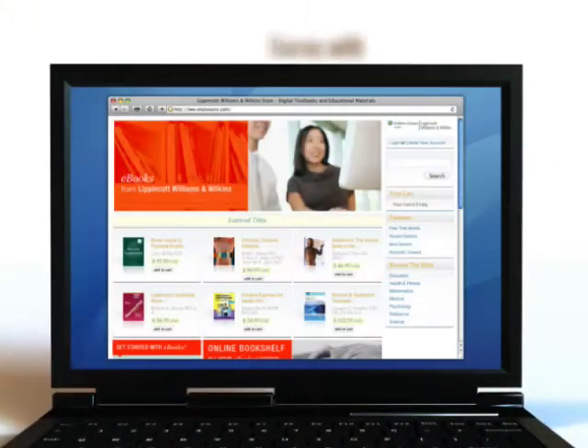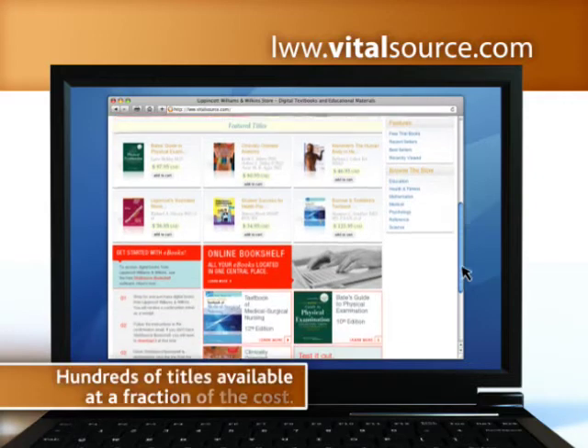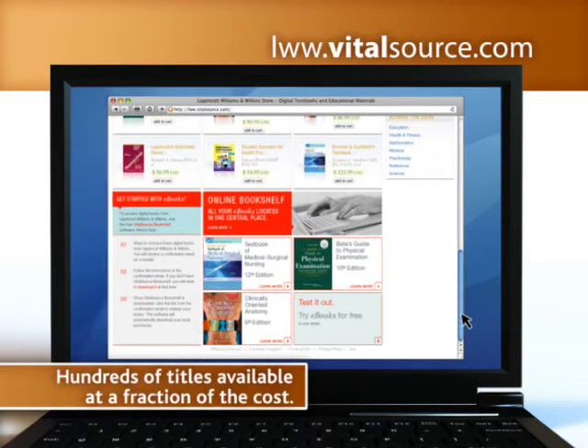The VitalSource website is your online resource where hundreds of digital copies of Lippincott, Williams and Wilkins textbooks are available at a fraction of the cost of a physical textbook.